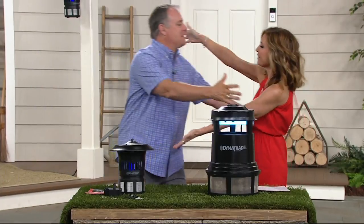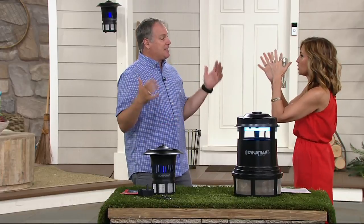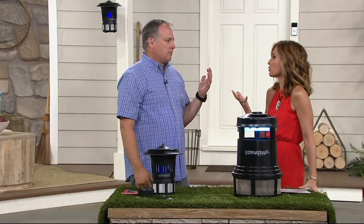How are you? Happy summer. Good to see you. There's probably a lot of barbecues and pool parties and all that kind of stuff, but it is true — with every yin there's a yang, and it's the bugs that we just can't stand. We try to spray ourselves down and our kids down, and we get the bug zappers, but it seems like in many cases we're fighting a losing battle.